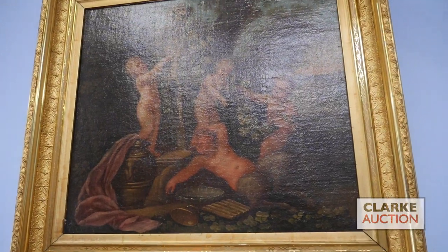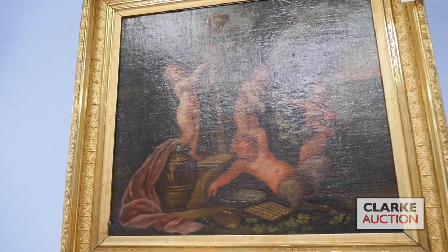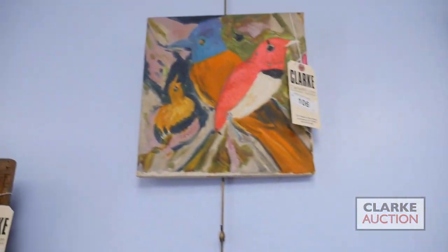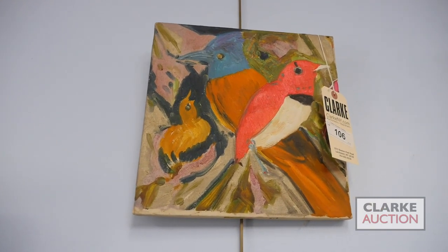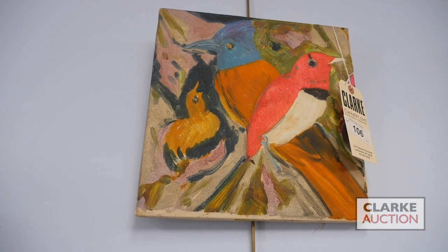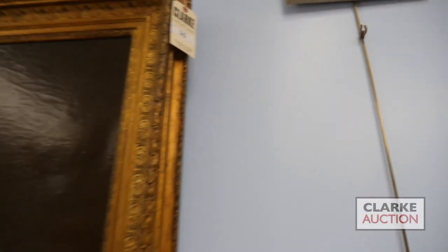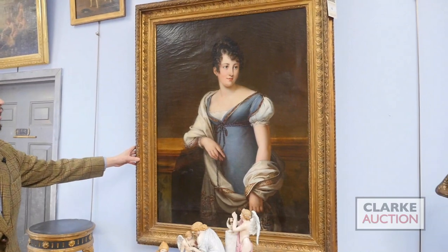Next to it we've got one of two European school paintings depicting putti in a garden — really charming decorative pieces with nice age — offered as a pair with a thousand to fifteen hundred dollar estimate. To their left we've got a charming, small but mighty Hunt Slonem. Slonem features quite regularly in our preview videos; he's known for his impressionistic paintings of birds and animals. Here we've got a number of songbirds — a really great little piece with a thousand to fifteen hundred dollar estimate.